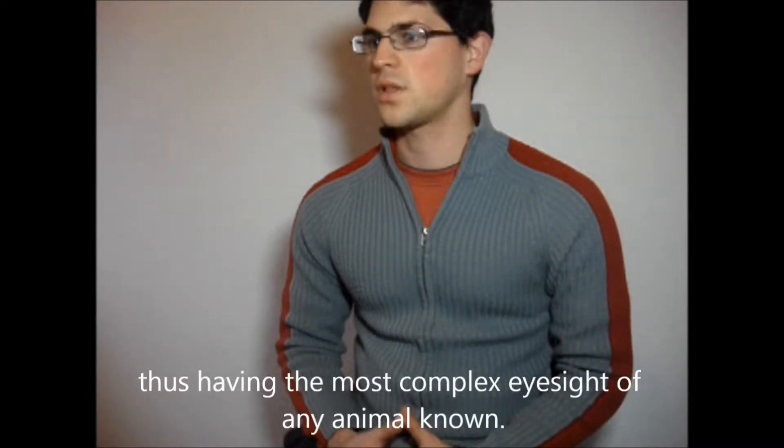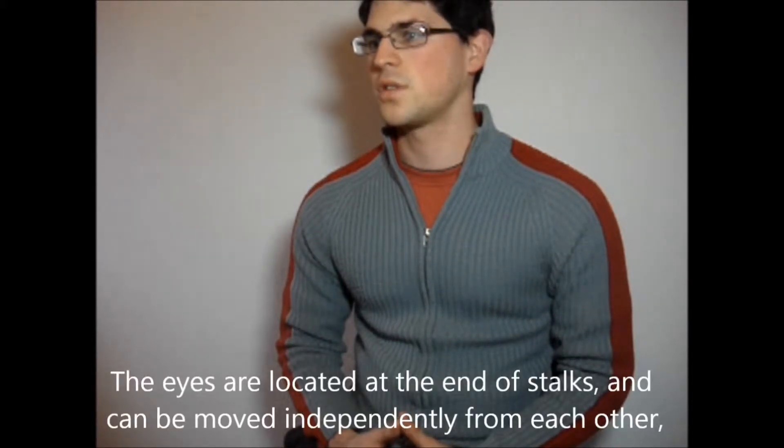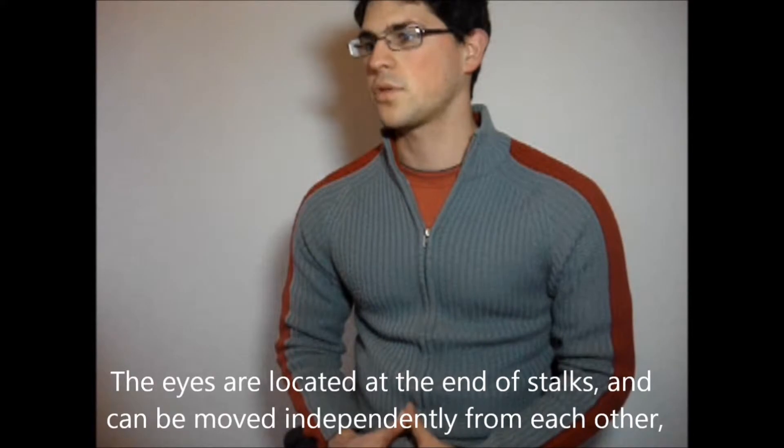Thus, they have the most complex eyesight of any animal known. The eyes are located at the end of stalks and can be moved independently from each other, rotating up to 70 degrees.